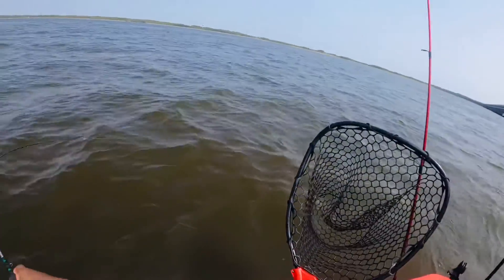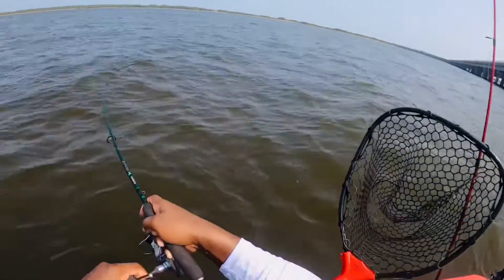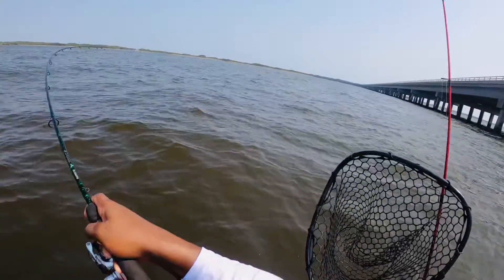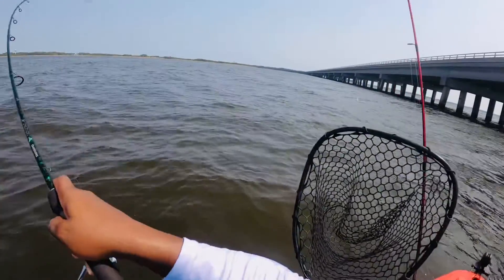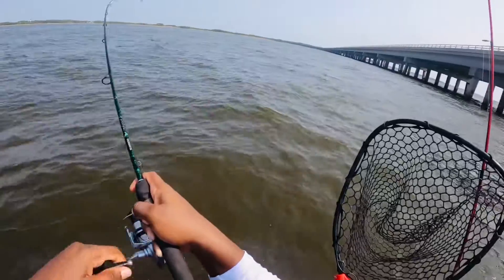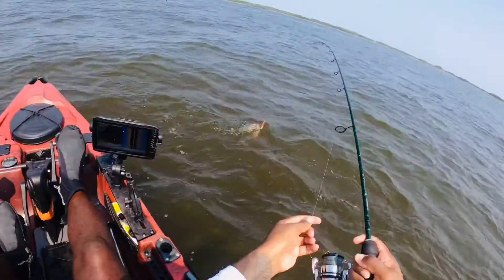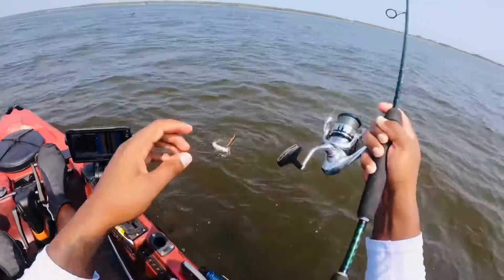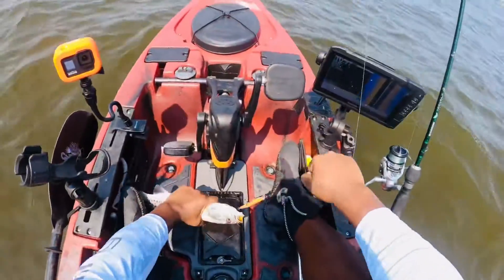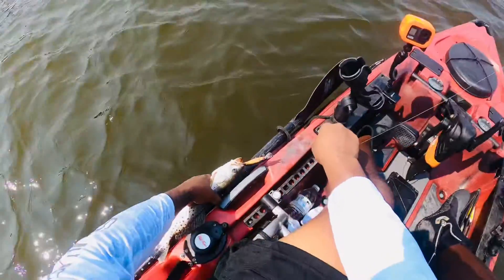There goes another one baby — this feels like a better fish. Oh yeah, it's a better fish. Well, maybe not. Keep. 14 and a half inches.